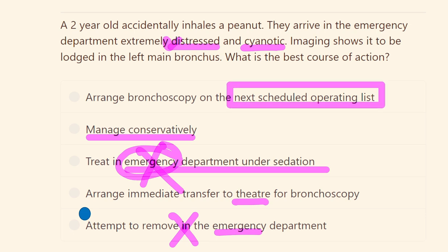Arranging bronchoscopy on the next scheduled operating list is also incorrect, because the patient is in an emergency condition — distressed and cyanotic — meaning he is gradually deteriorating. Therefore, the correct answer is to arrange immediate transfer to the theater for bronchoscopic removal of the foreign body.